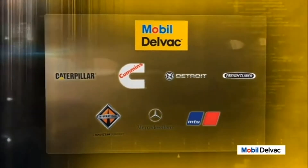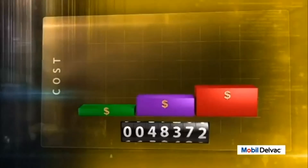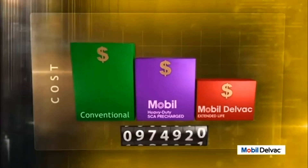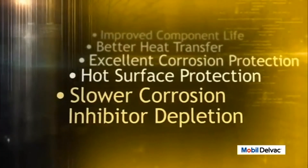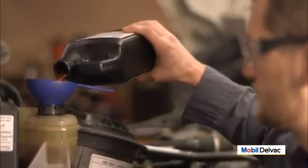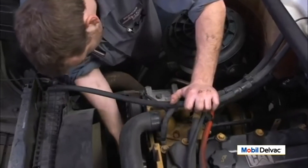The Mobil Delvac extended life coolant formula has approvals from the industry's biggest players and meets all major industry specifications. An extended life coolant may seem more expensive initially, but over the life of the antifreeze and the engine, the cost benefits are obvious. These savings come from improved component life, better heat transfer, excellent corrosion protection, hot surface protection, and slower corrosion inhibitor depletion. Mobil Delvac extended life coolant saves you money by eliminating the cost of adding SCAs, reducing downtime for maintenance, and improving the operational lifespan of costly engine components.